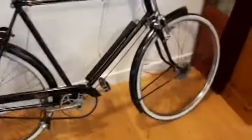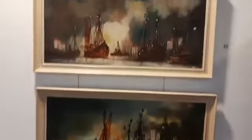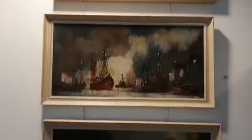The Birmingham Small Arms Company there. And of course the vintage pictures. Lovely stuff.